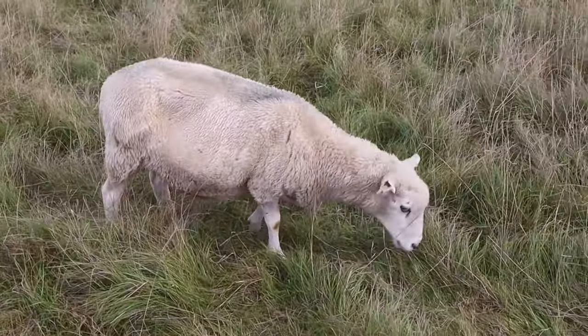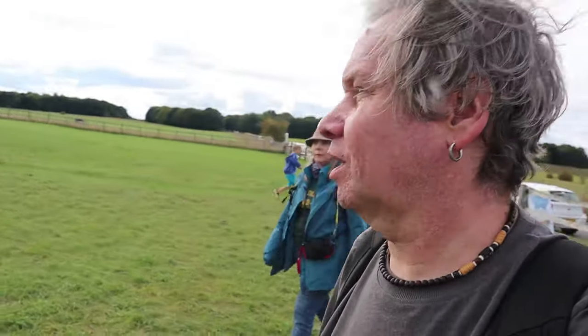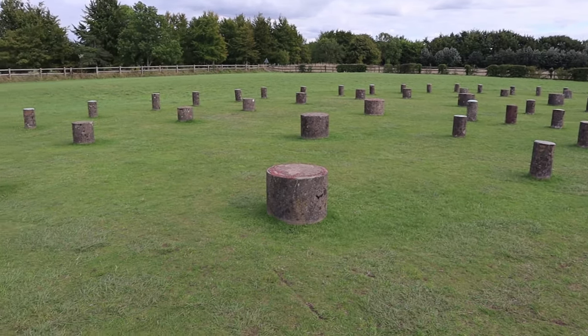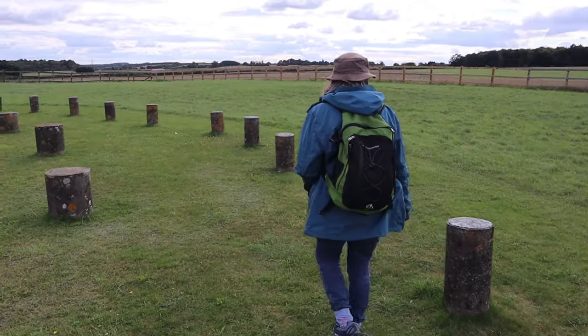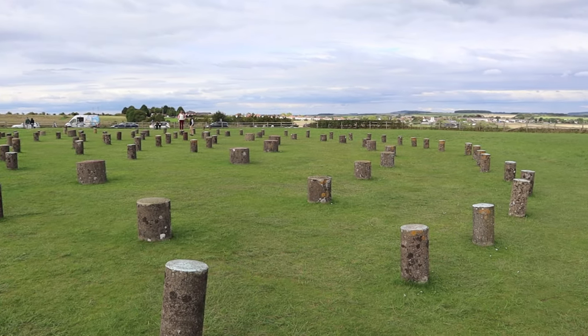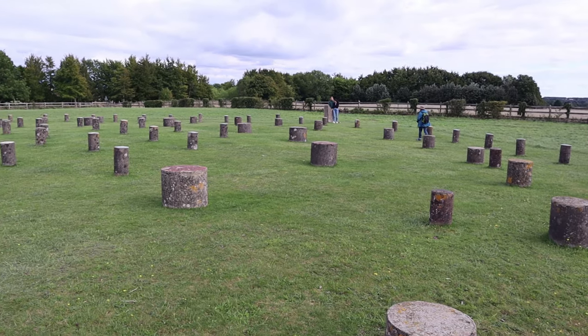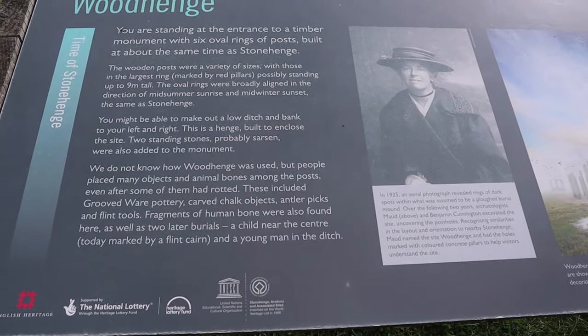Let's have a quick look at Woodhenge. These are just post holes, where an encampment would have been, very much like the Sanctuary at Avebury. So it could have been a wooden structure on the outer edges of the Stonehenge landscape. We've just got post holes where the timber structures would have originally been. We're standing in the entrance to a timber monument with six oval rings of posts, built about the same time as Stonehenge.